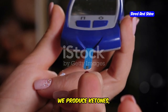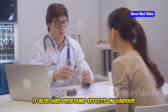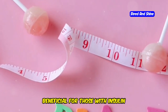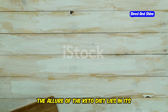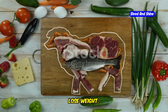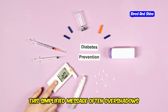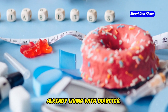During ketosis, the body produces ketones, which are used as an alternative energy source. While this metabolic switch can lead to weight loss, it also has profound effects on various bodily functions, particularly insulin sensitivity. Improved insulin sensitivity can be beneficial for those with insulin resistance or type 2 diabetes. The allure of the keto diet lies in its marketed simplicity: cut carbs, eat fat, lose weight. However, this simplified message often overshadows the potential long-term consequences, especially for individuals at risk of or already living with diabetes.